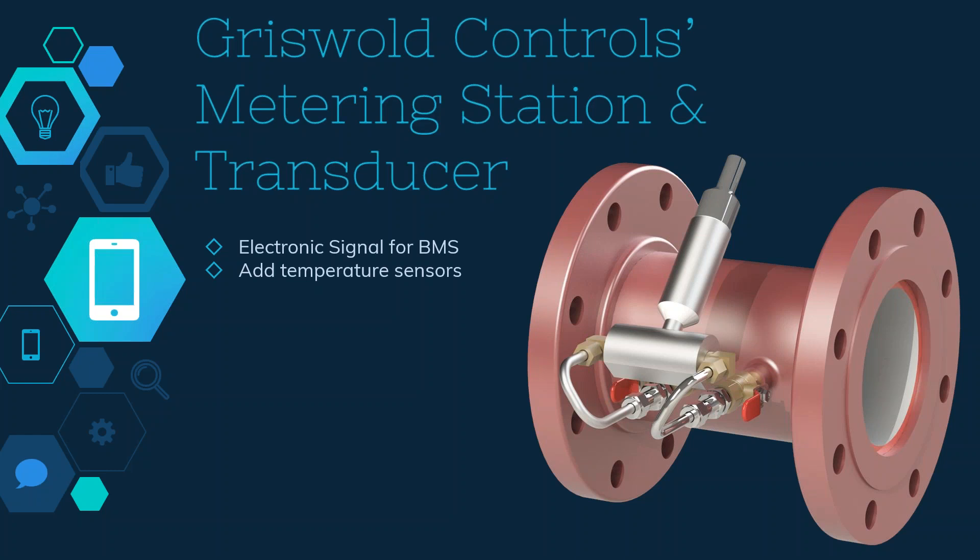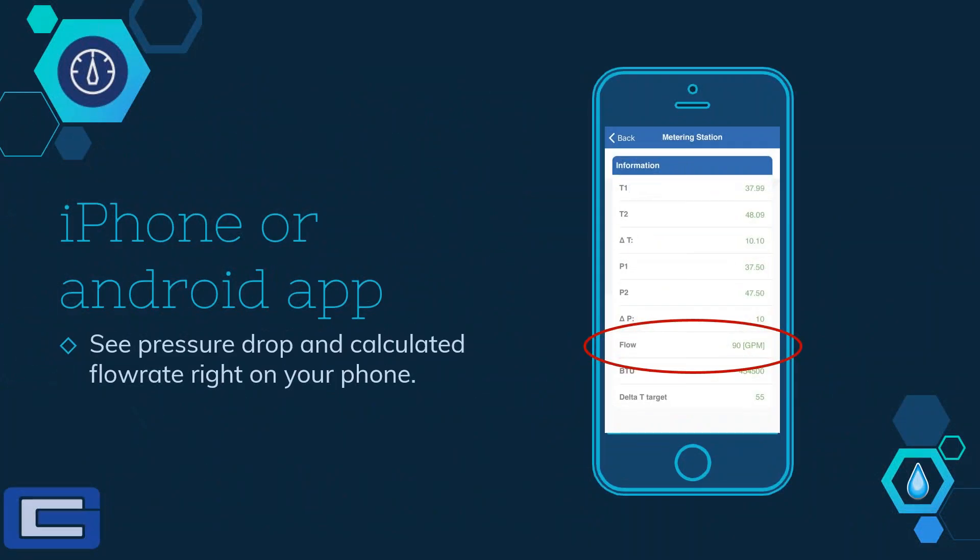This makes it easy and convenient to integrate the valve into a building's energy management computer system so the flow rate can be monitored, recorded, and analyzed. The transducer can also be connected to the Griswold Controls app on an iPhone or Android device so that the flow rate can be monitored on the phone at any time.